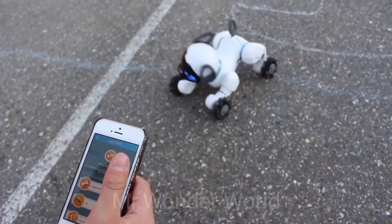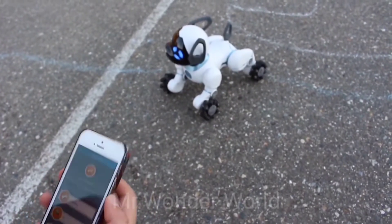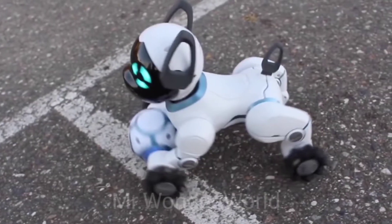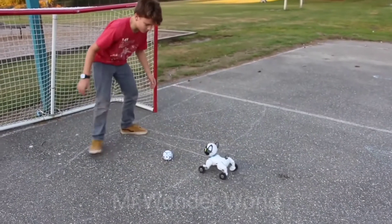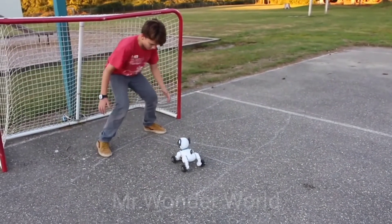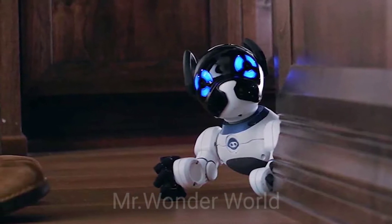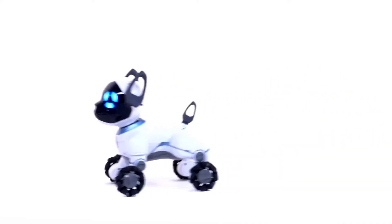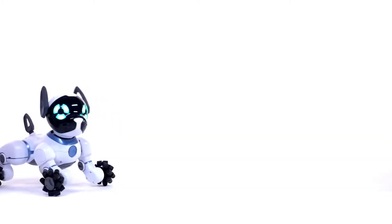Chip is able to identify and follow its owner, and will meet you at the door every time you return home. When Chip's battery starts to get low, he'll automatically return to his base station to recharge, then announce when he's hungry once fully charged again. Chip has infrared vision and situational awareness, responding to your gestures without missing a beat, and can move with exceptional speed while sensing your touch via capacitive sensor technology.